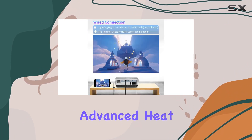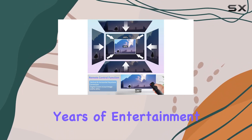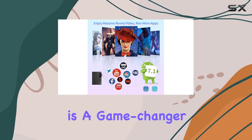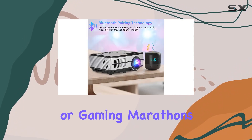Setting up the projector is a breeze thanks to its digital control options and advanced heat dissipation technology. With a lifespan of up to 50,000 hours, you can enjoy years of entertainment without worrying about lamp replacements. Overall, the portable LED Wi-Fi projector is a game changer for anyone looking to upgrade their home entertainment setup.